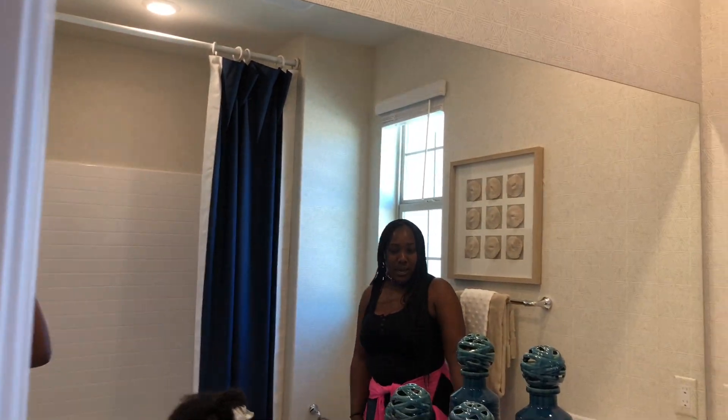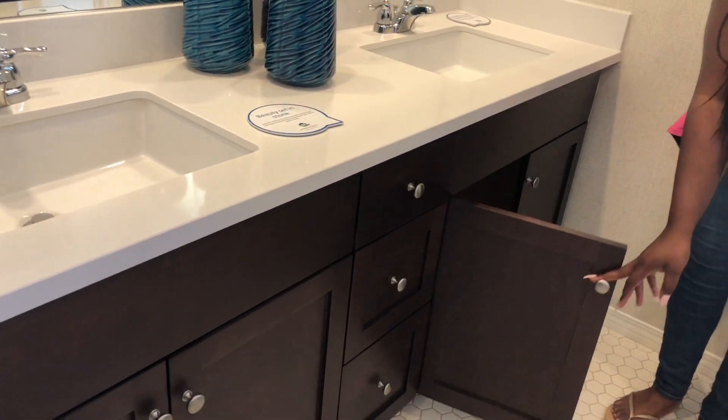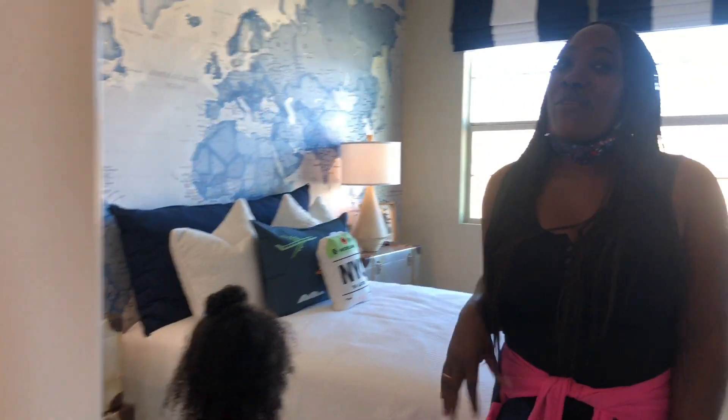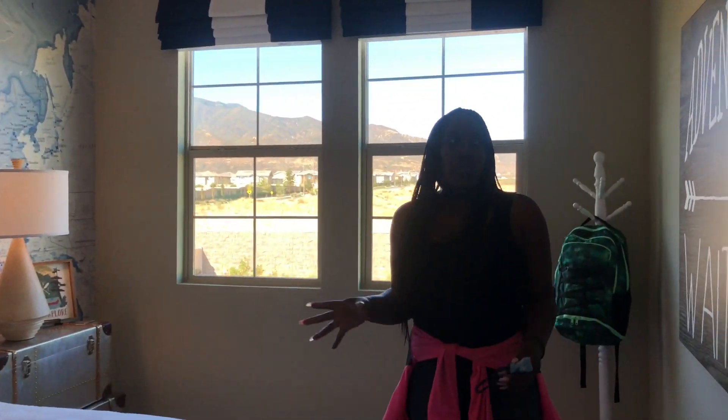Moving in here is the bathroom upstairs — it's super cute. I love the space in here. I love the mirror, it's so big. It has two double sinks, and I really love the storage space in this bathroom as well — it just has a lot of storage in here.